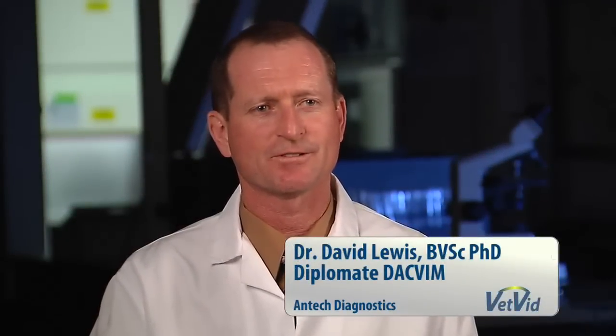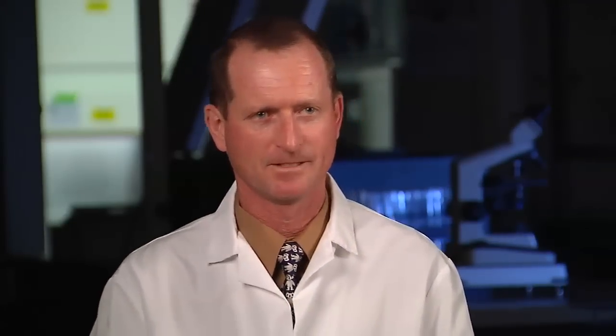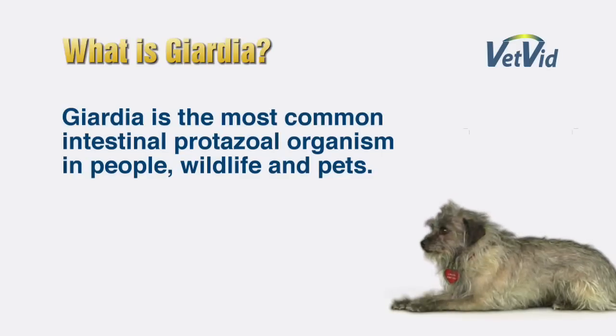Giardia is a protozoan infection that causes gastroenteritis. It is an extremely common infection. In fact, worldwide, Giardia is the most common intestinal protozoal organism in people, wildlife, and in dogs and cats.